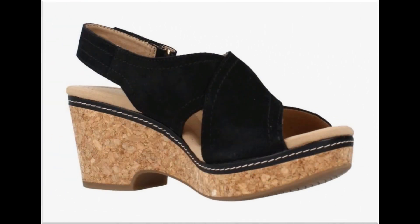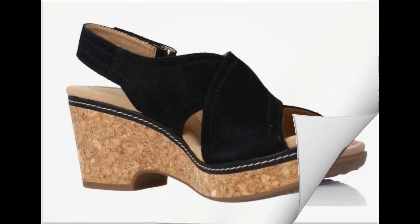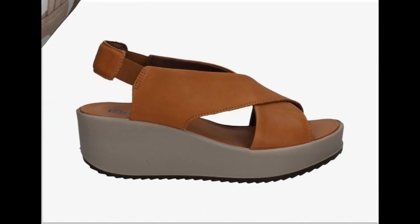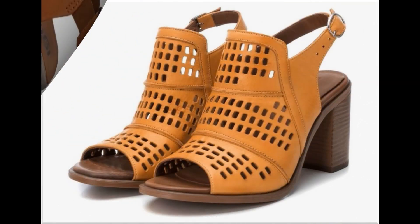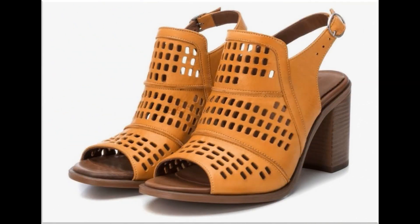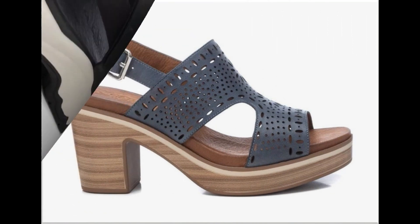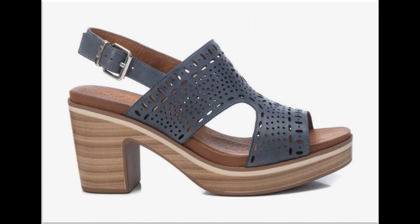Taaki aap apne liye footwear ki designs kharidni hain to tamam designs ki ideas hasil karein, aur phir shops se, country ke outlet se, ya phir online order karke easily mangwa sakti hain. Footwear ke liye jis brand ki bhi online shop ka address puchna ho, aap comment karke lazmi mujhe address puch sakti hain. National aur international dono tarah ke brands ki online shops easily available hain.